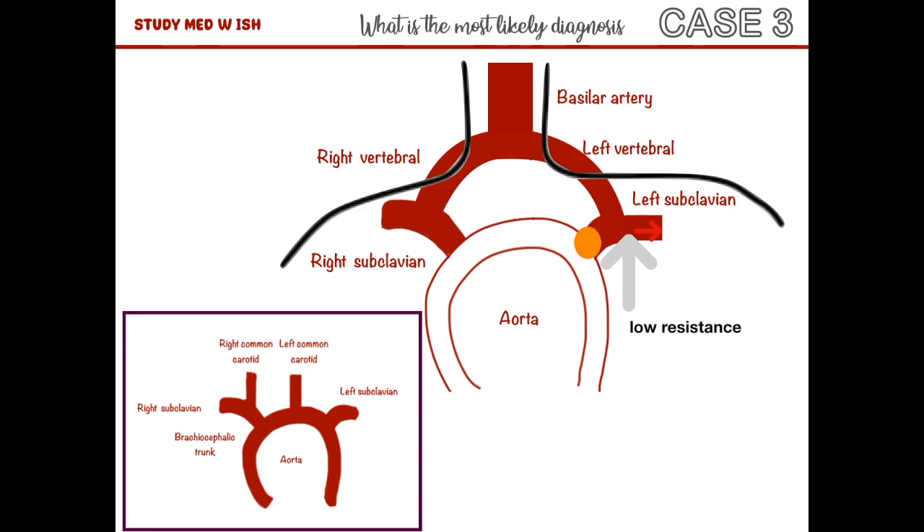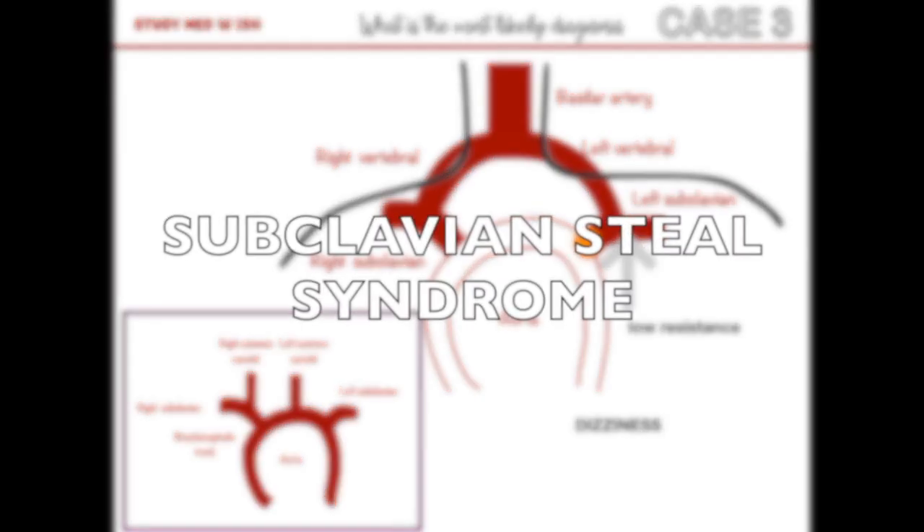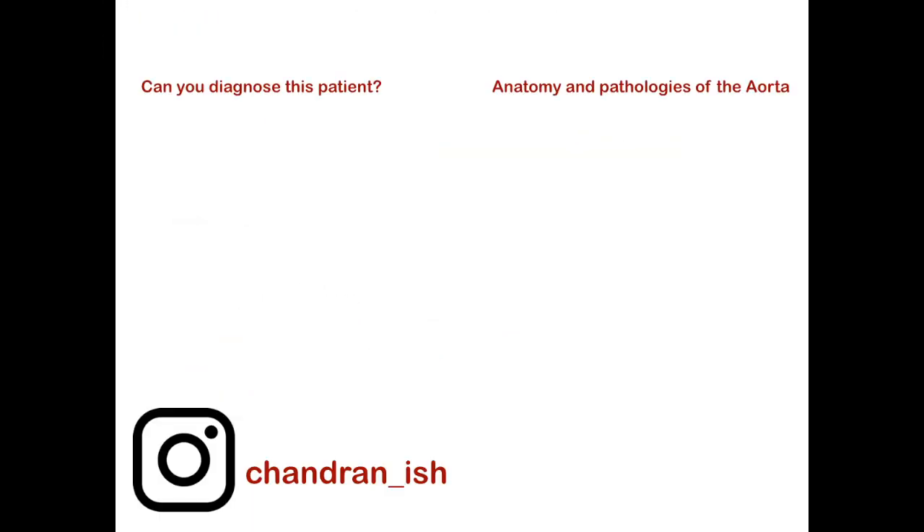Since the basilar artery supplies the brain, and blood is now being diverted into this left subclavian artery, very little blood is reaching the brain, and that results in dizziness. In this situation, it's almost like the left subclavian artery steals blood from the basilar artery — hence this condition is known as subclavian steal syndrome.